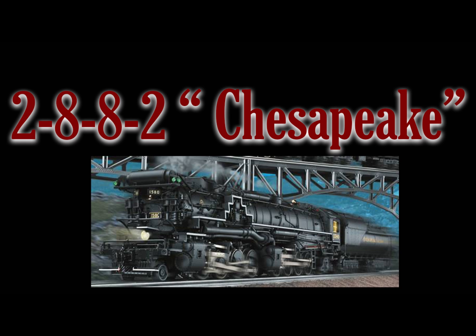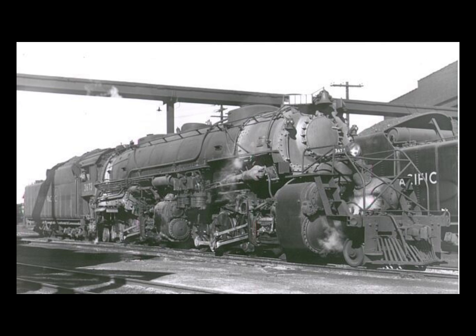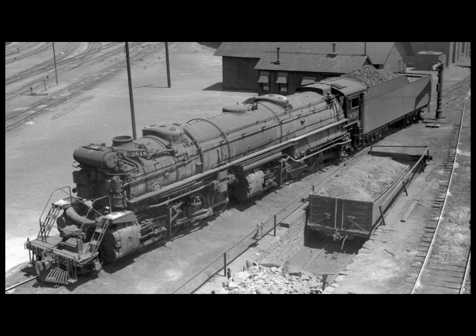Number five on my list is the 2-8-8-2 Chesapeake. This is the first articulated type locomotive on my list. While it's not the most powerful or the most iconic, what it did was demonstrate once and for all just what articulated locomotives could do for freight service. This was the locomotive that really opened the eyes of just about every railroad that needed a super heavyweight locomotive that could really move freight. One specific type — the Y6b of the Norfolk and Western — can arguably be called the greatest steam locomotive of all time.